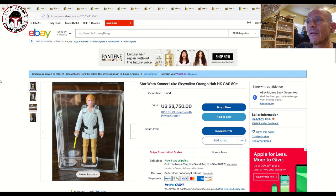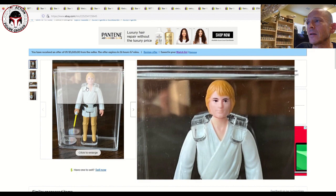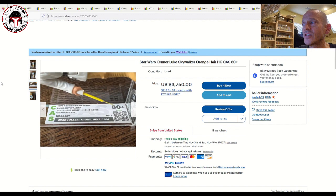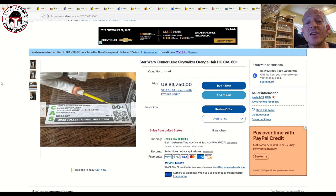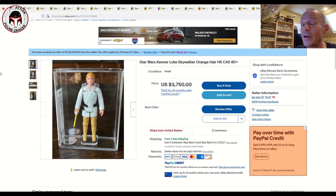Finally, here's a very expensive item you don't see come up often: a CAS 80+ orange hair Luke Farm Boy — an incredible, beautiful figure. Listed at $3,750 but the seller Jerbett — a very well-known collector and a channel watcher — sent an offer for $3,500 US with 12 watchers. I've bought from this seller before, including a double-telescoping saber Luke Farm Boy, so you can buy with 100% trust. If I had the money I would absolutely buy this, as I don't have an orange hair Luke.